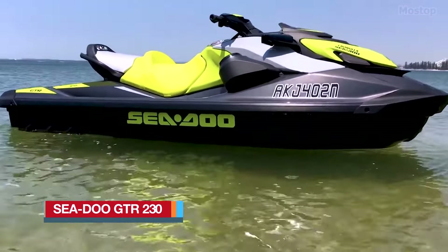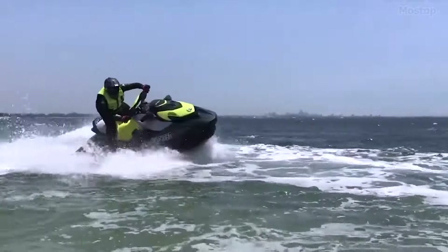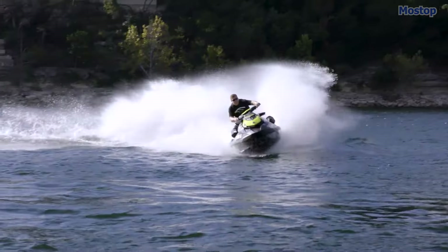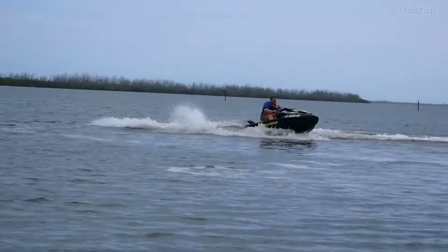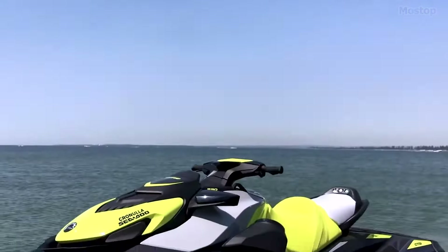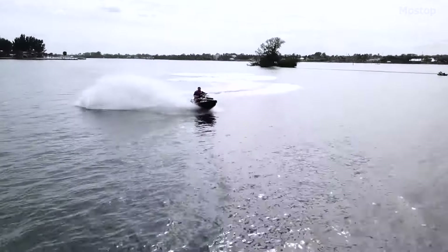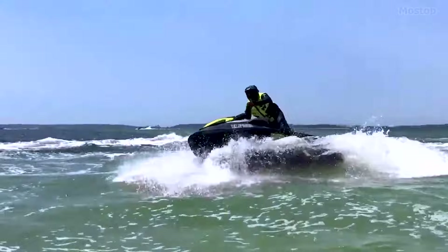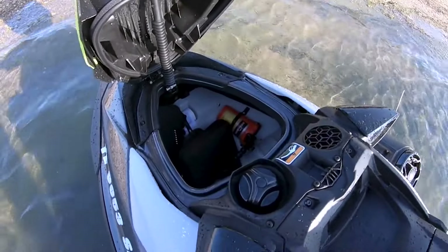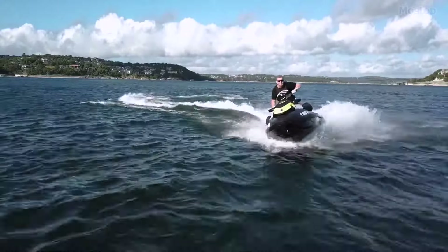The Seadoo GTR 230 combines a potent supercharged Rotax engine with a responsive and agile hull, delivering precise acceleration and handling tailored for family outings or offshore escapades. Positioned at an attractive price point within the Muscle Craft segment, the GTR 230 offers an accessible entry into the realm of performance-oriented personal watercraft. Its lightweight Polytech construction enhances agility while ensuring durability. Designed with versatility in mind, the GTR 230 features ample cargo space for stowing towels, snorkeling gear, and other essentials, promising unforgettable experiences on the water.